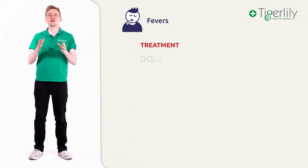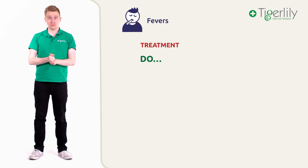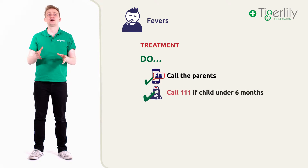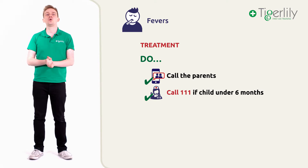So how should we treat a baby or child that we know or suspect has a fever? We can separate the treatments into lists of do's and don'ts. Firstly, let's look at what you should do. If you are not the child's parents, call the parents as soon as possible, as by far the best place for the child to recover is at home. If the child is under six months old, seek medical advice immediately by calling 111.